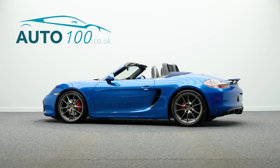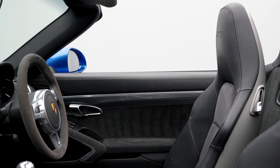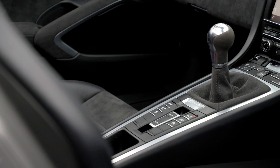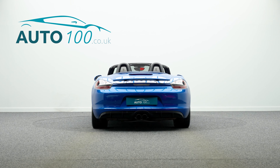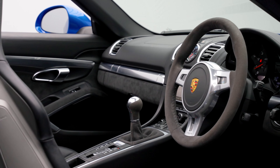This fantastic looking Porsche Boxster 981 GTS manual is not only finished in a stunning color combination of sapphire blue with black leather and Alcantara upholstery, and rides on the fabulous 20-inch Carrera S design alloy wheels in satin platinum finish with full color Porsche Crest center caps.